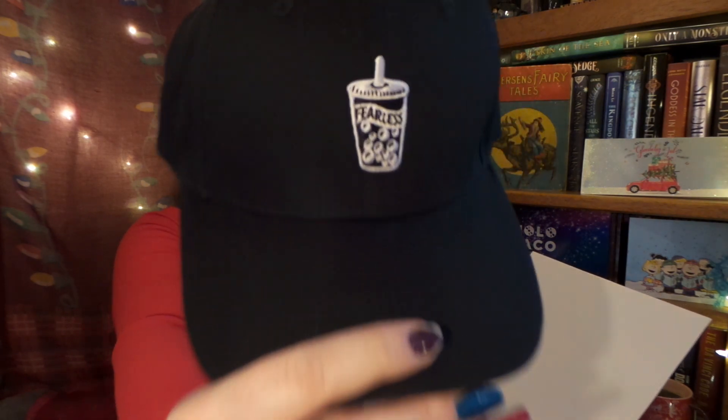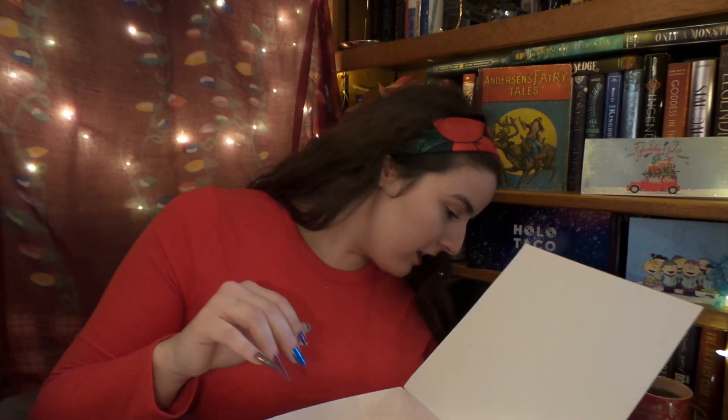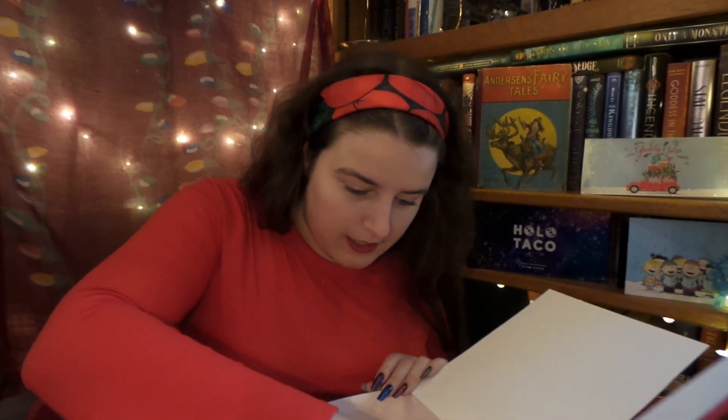Opening it up — first thing I see is a baseball cap! I believe the mystery boxes may still be available on the Kung Fu Tea website. It says 'Boba, hashtag Boba Addict' and 'hashtag Kung Fu Tea.' The hat is embroidered with a boba cup and says 'Fearless,' and on the back it says 'Kung Fu Tea.' Perfect for my love of boba tea!